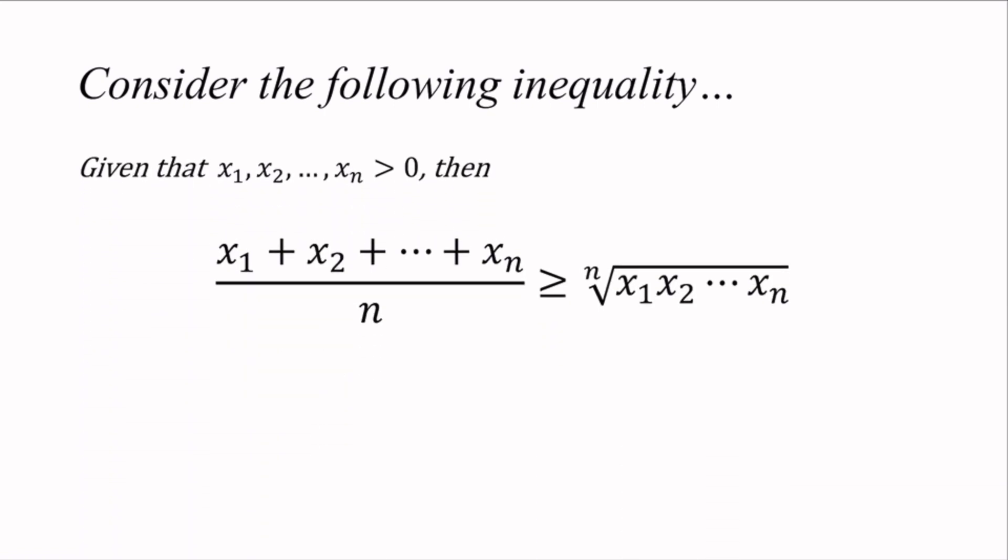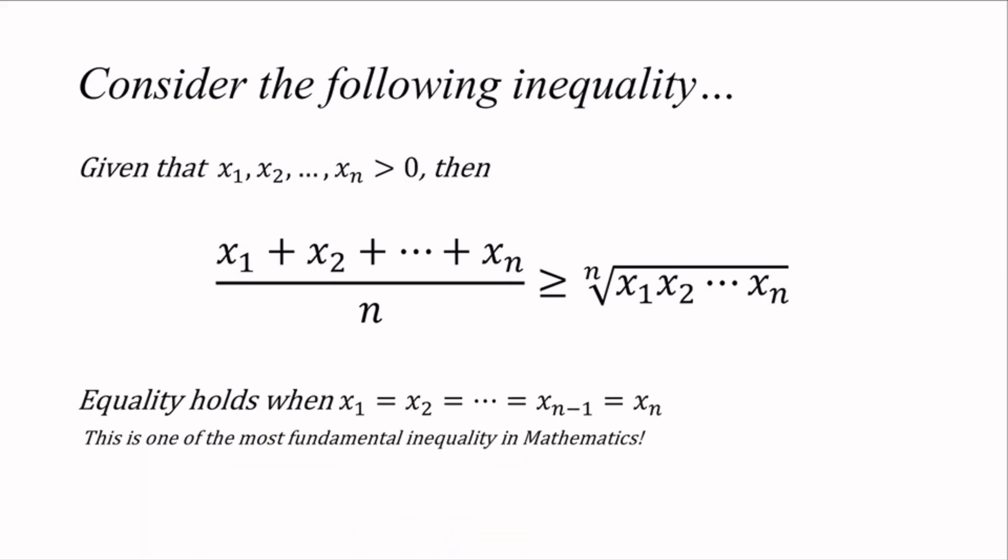We consider the AM-GM inequality: given that x1, x2, up to xn are positive real numbers, then the sum of the n numbers over n is larger or equal to the nth root of the product of the n numbers. This can be proved by mathematical induction. Equality holds when x1 equals x2 equals all the way up to xn, which is useful since we already guessed a equals b equals c. This is one of the most fundamental inequalities in mathematics, along with Cauchy-Schwarz and Rearrangement.